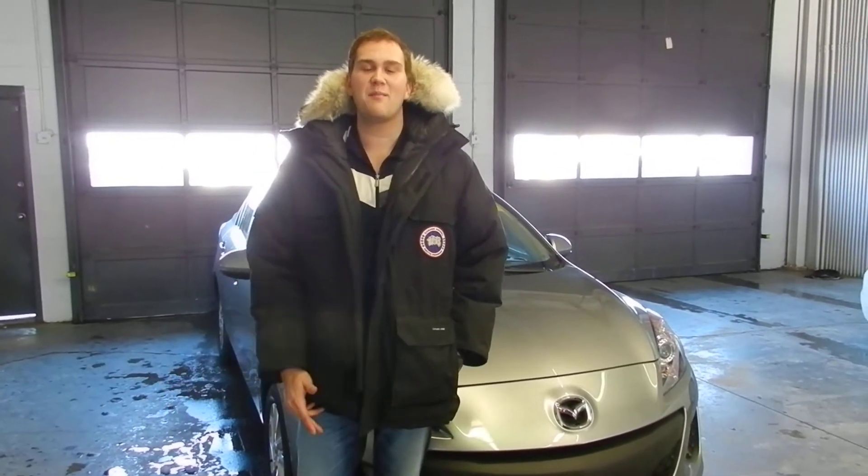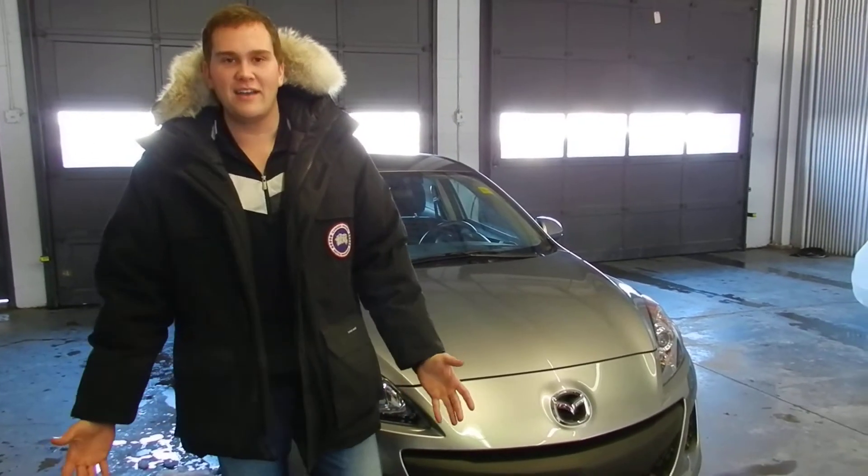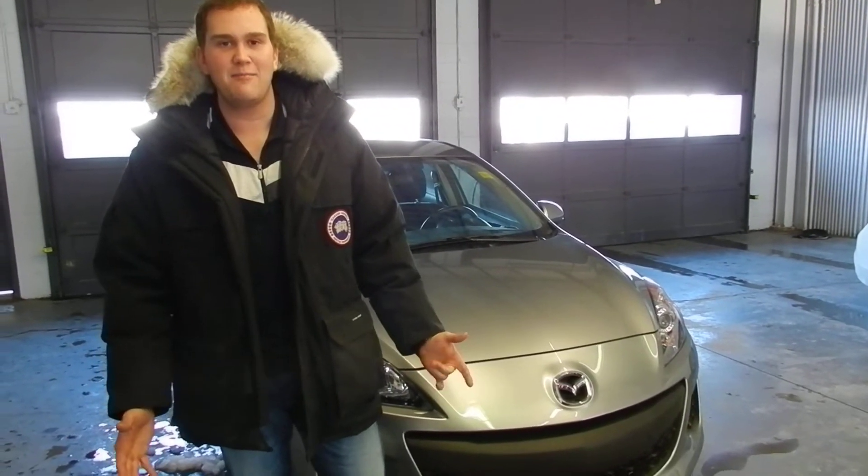Hey Lee, it's Tyler from LA Mazda here. Like we said, I will shoot you a video just to give you a good visual of what you'd be looking at. I know you're down in Red Deer, so it makes it a lot easier doing these video walk-arounds.